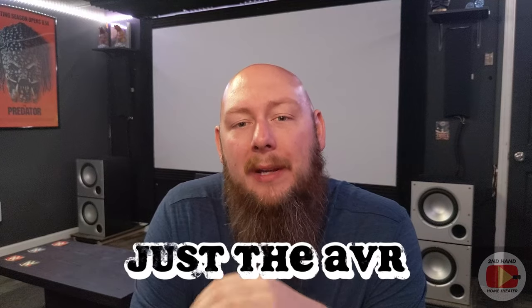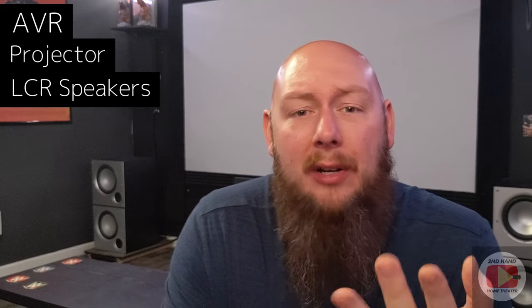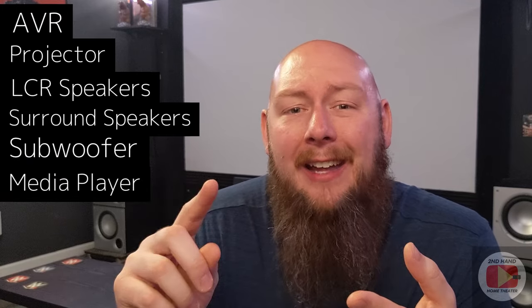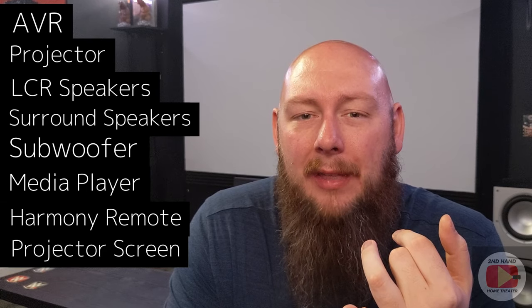Most YouTubers you see in these videos are talking about specific components; they're not actually grouping all the major parts together. They'll say they can build a home theater for $500 or $800, but it's going to be just the speakers, or just the AVR, or just the projector. In this video, I'm going to list all the major components you need — an AVR, a projector, main LCR speakers, surround speakers, a subwoofer, a media player, a Harmony remote, and a projector screen — and it's still going to be $800.